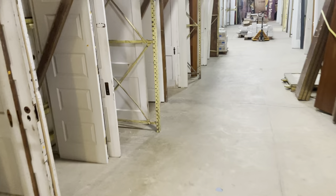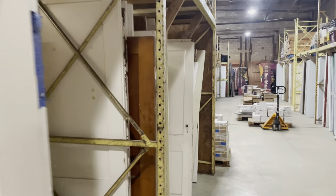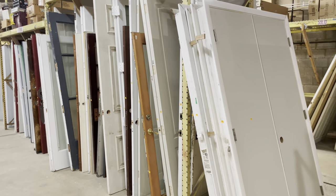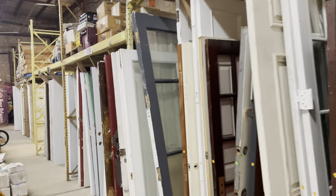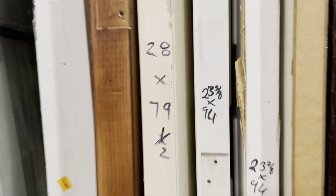Now we're over here in our door section. We have all sorts of different doors — both new and gently used. They're divided by type into exterior and interior, and then by different styles within each. We remove all the hardware and hinges and sell those separately, and we write the sizes on the spines for easy browsing.